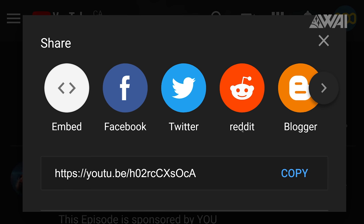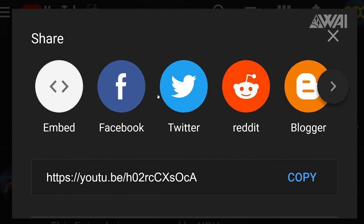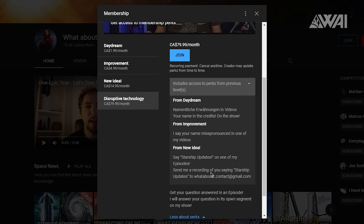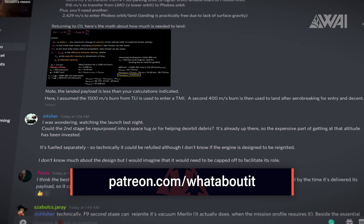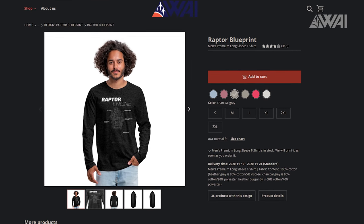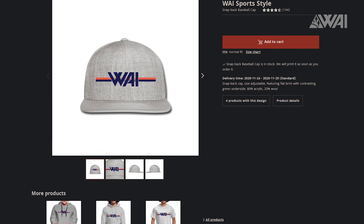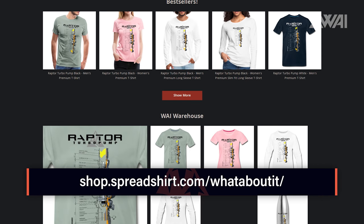The WAI Team needs your support! Give the video a like, subscribe and share it to show the YouTube algorithm that you appreciate the content. Want to give more direct support? Consider becoming a Patron or a YouTube member and get awesome perks like access to our Discord server, where I discuss space topics with the community every day! Do you know about the WAI Warehouse? Shop for your next Starship shirt or grab our famous Raptor Blueprint shirt — links can be found in the description!